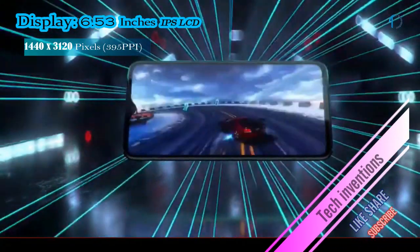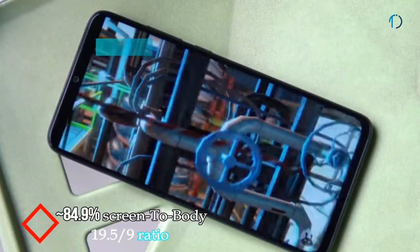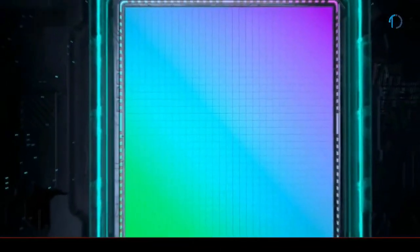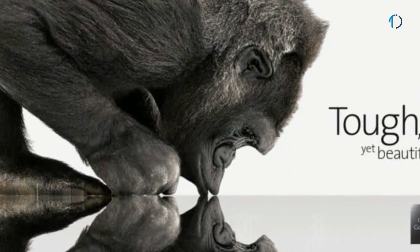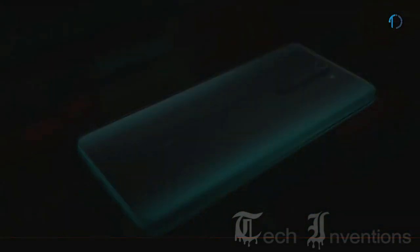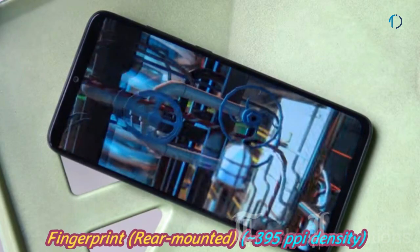The Redmi Note 8 Pro smartphone has a 6.53-inch IPS LCD capacitive touchscreen display with 84.9% screen-to-body ratio and aspect ratio of 19.5 by 9. You can adjust the display to make it cooler or warmer, and there's also a color wheel for adjustments according to user needs. This smartphone has Gorilla Glass 5 protection on the front as well as on the four-sided 3D curved back. It has a rear-mounted fingerprint sensor with an image density of 395 ppi.